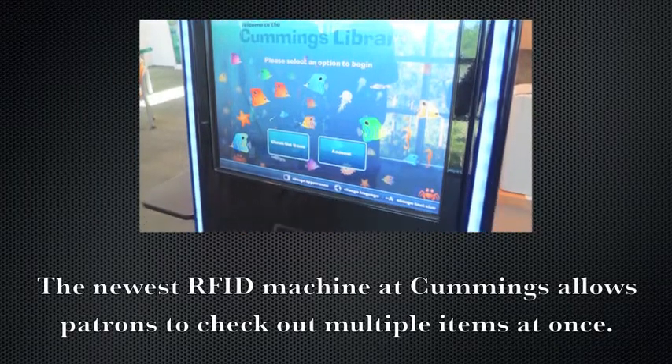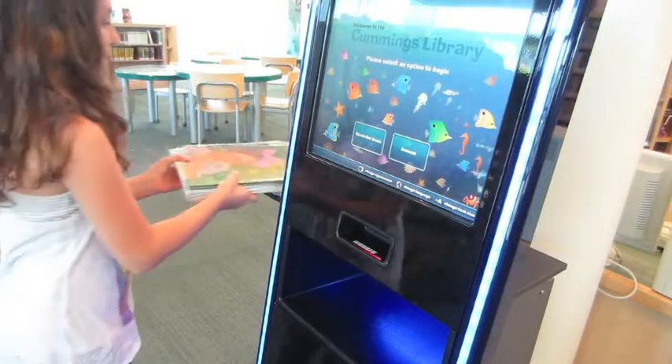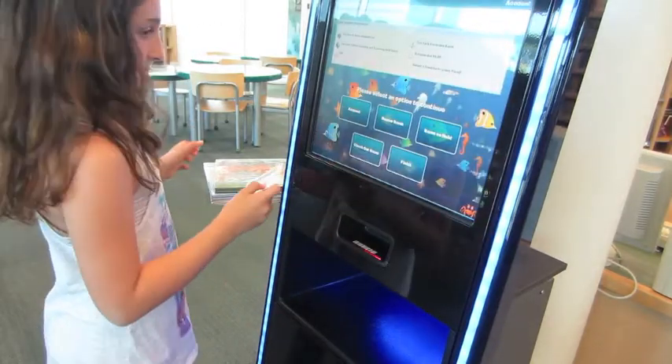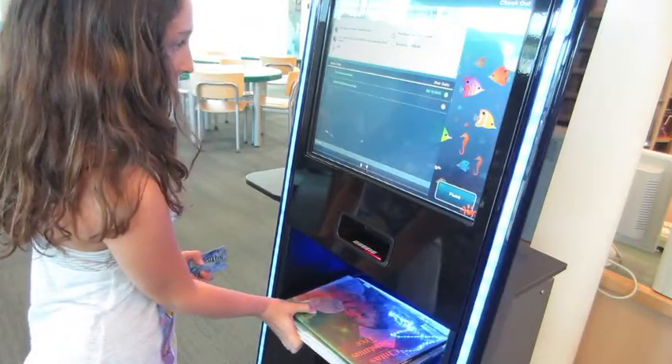The newest RFID machine at Cummings allows patrons to check out multiple items at once. This machine shortens the checkout lines at Cummings and saves valuable time for our patrons. It's so easy that kids are checking out books, CDs, and DVDs without assistance from their parents or from staff.